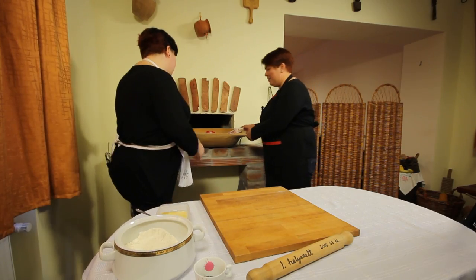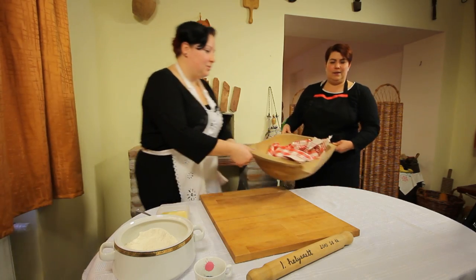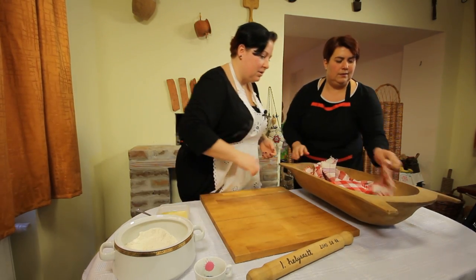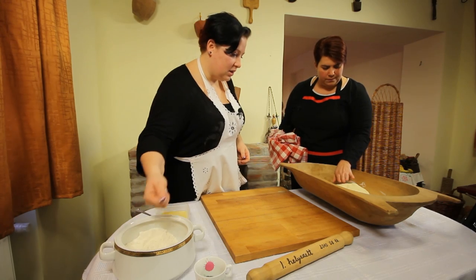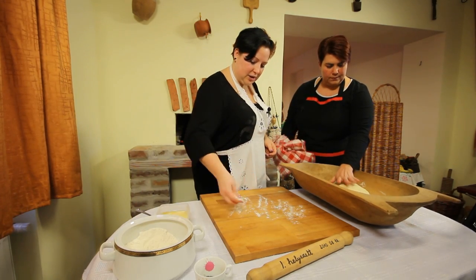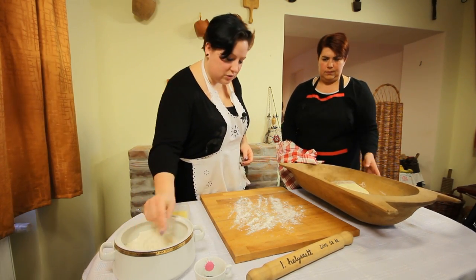Nézzük meg, hogy mi lett a tésztánkkal. Kelt egy kicsit. Ez jó lesz. Még úgy is fog kelni, ha most kinyújtottuk.